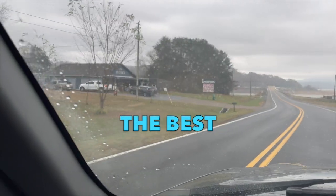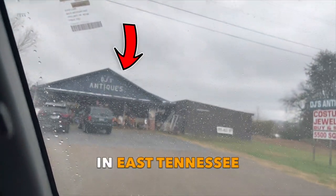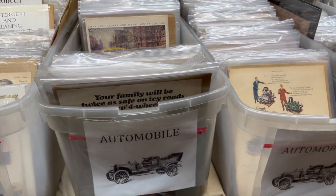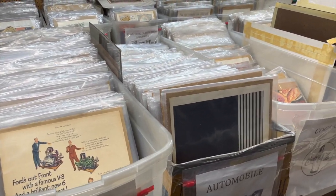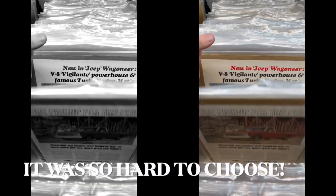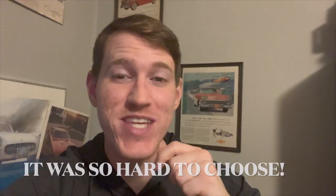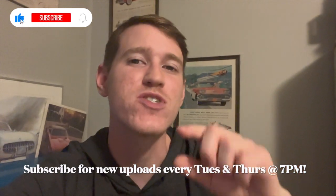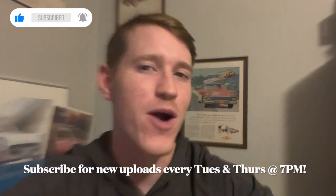If you're in East Tennessee and you love old car memorabilia, listen up. Please allow me to introduce to you one of the best antique stores in East Tennessee to find old car ads. I present to you DJ's Antiques and Collectibles, located in White Pines, Tennessee. This place has bins upon bins of old car ads, but I was way too excited to take any video and I kind of forgot. So instead of telling you how many bins they had, I'm just going to show you all of the car ads that I walked out with.